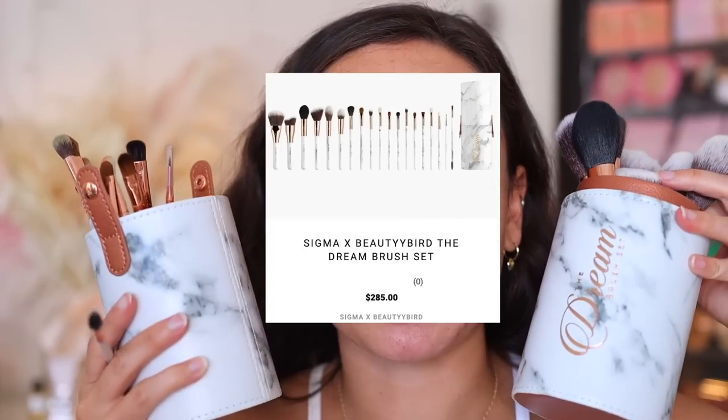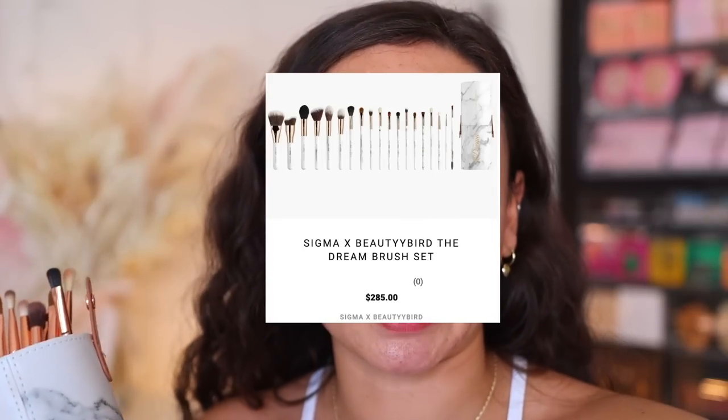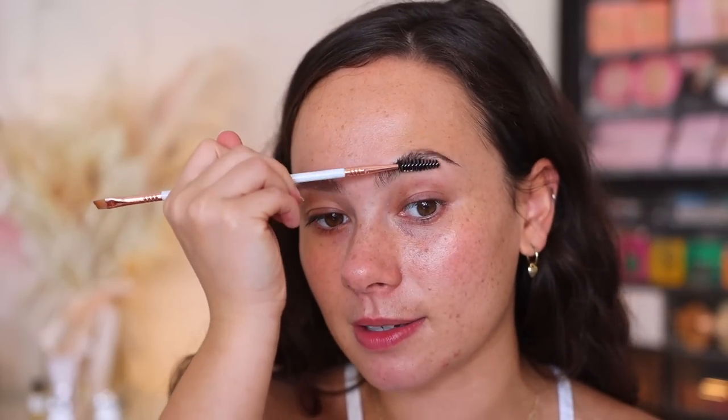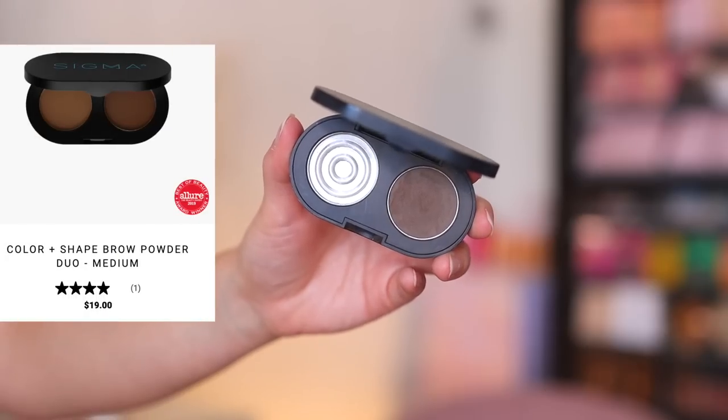We are going against my normal routine and I'm going to do eyebrows first, sticking to these Sigma Beauty and Beauty Bird collaboration brushes. I personally like to use eyebrow powder on my brides — obviously it depends on the type of eyebrows they have. Sometimes people do need something more stark like a pencil, but generally for a soft-looking brow, I do love a brow powder.